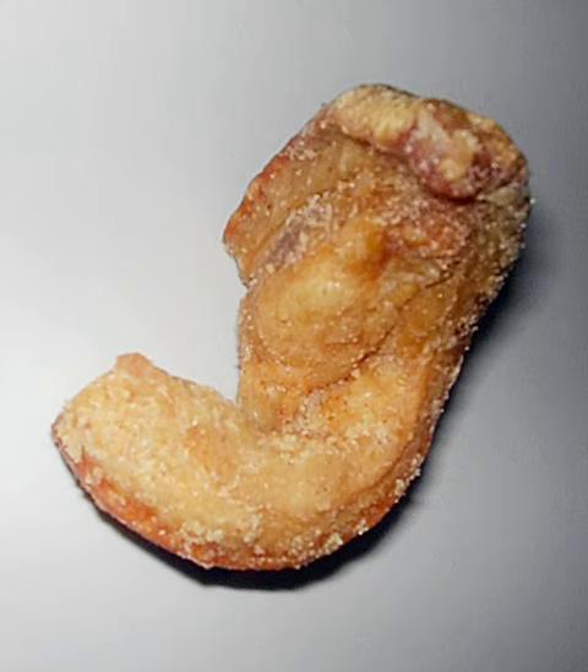Pork rind is the culinary term for the skin of a pig. It can be fried or roasted in pork fat as a snack. The frying renders much of the fat attached to the uncooked rind, causing the size of the cooked product to be reduced considerably.